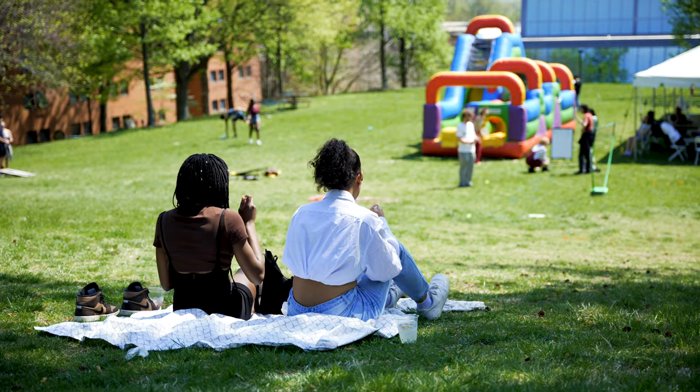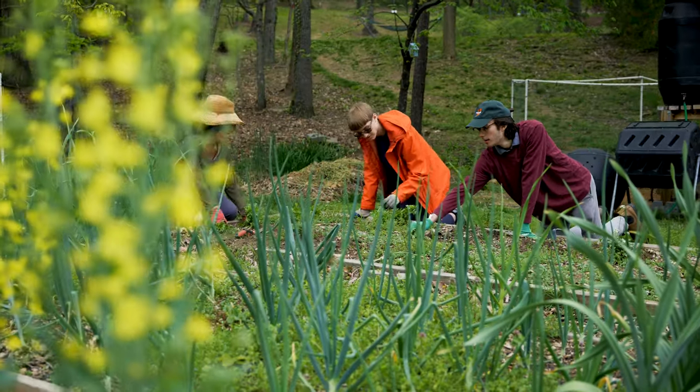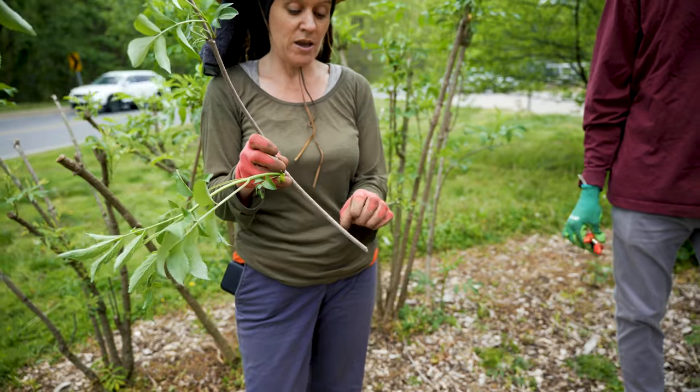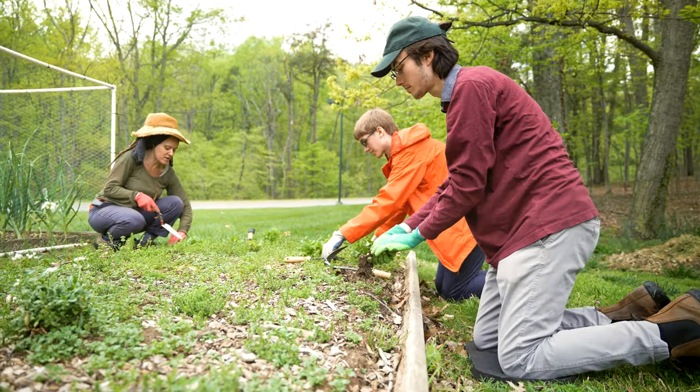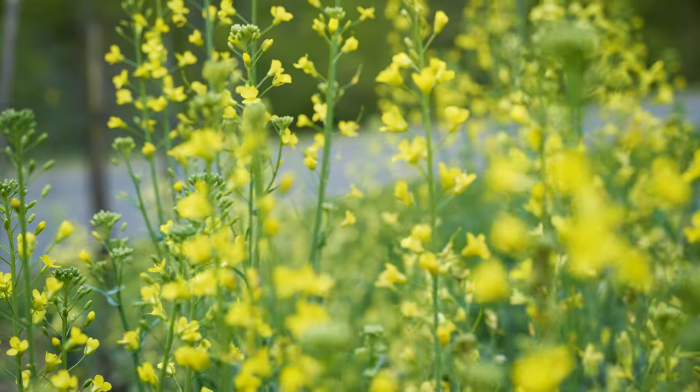Start your day by getting some fresh air in the Hereford garden. We offer a course with a real master gardener who teaches students how to take care of plants. It's pretty cool learning all the work and resources that go into the foods we eat every day and learning how to do it all sustainably.